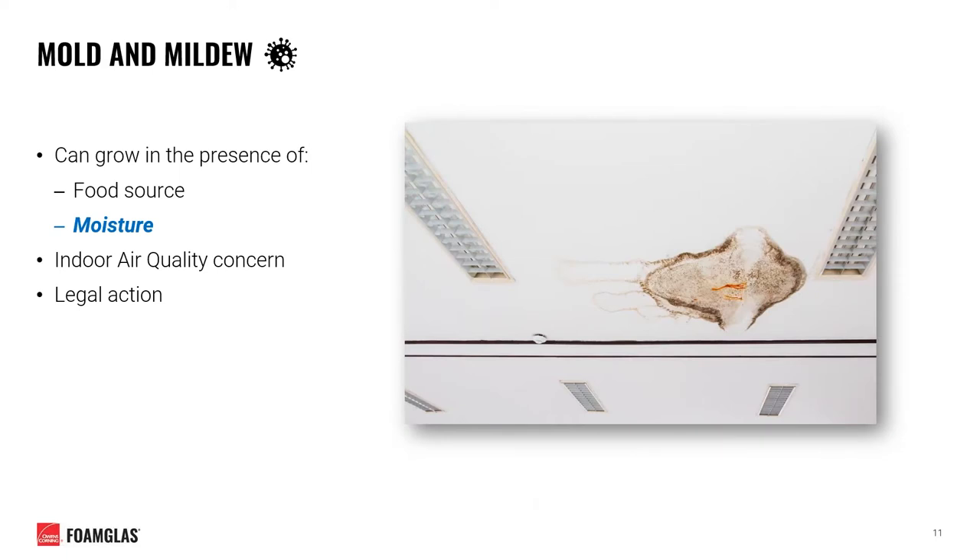Another potential consequence of a failed insulation system is the growth of mold and mildew, which will form in the presence of any food source and moisture. Most insulation materials don't act as a food source themselves; that food source is often introduced after the fact — something as simple as dust or skin cells. Once moisture is introduced to the system, you're at risk for the formation of mold and mildew, posing an immediate concern for indoor air quality.